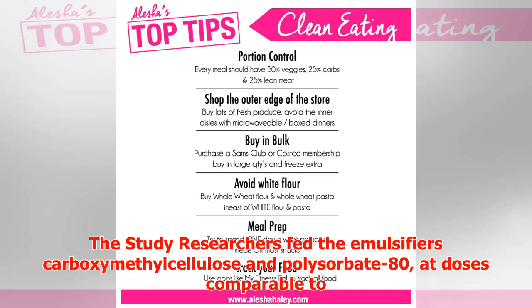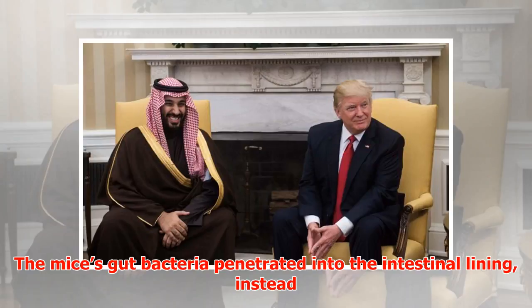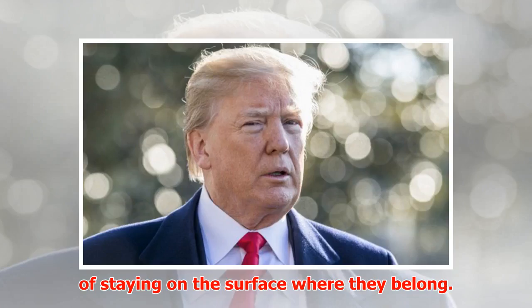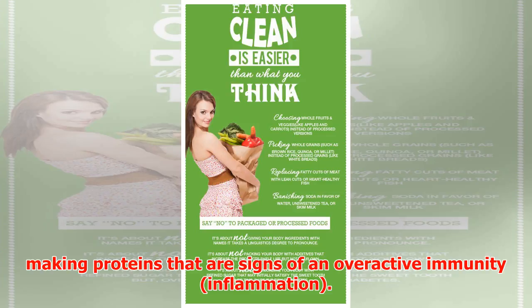The study researchers fed the emulsifiers carboxymethyl cellulose and polysorbate 80 at doses comparable to what humans eat in processed foods to mice for 12 weeks. The mice's gut bacteria penetrated into the intestinal lining instead of staying on the surface where they belong. This turned on their immunity against these bacteria, as demonstrated by making proteins that are signs of an overactive immunity and inflammation.